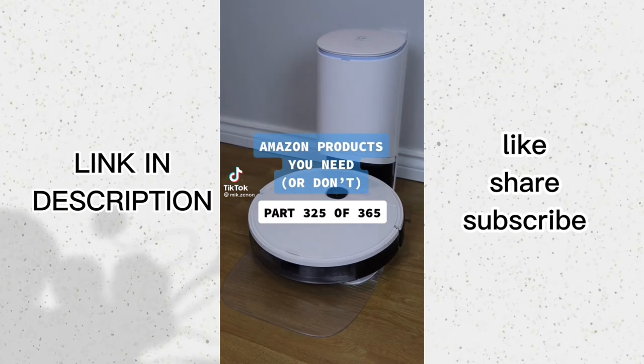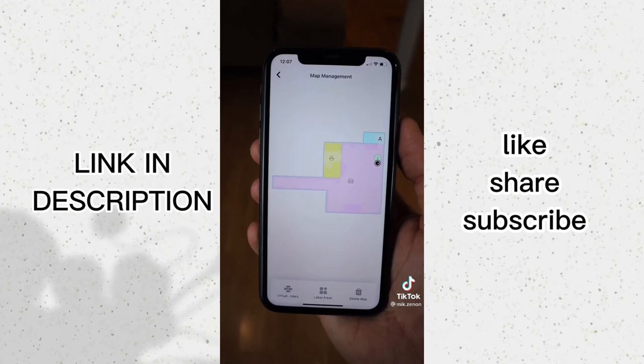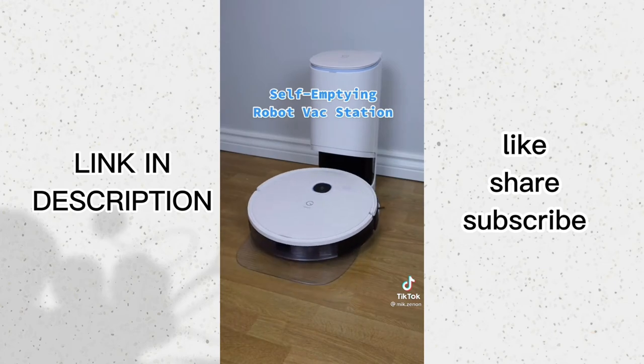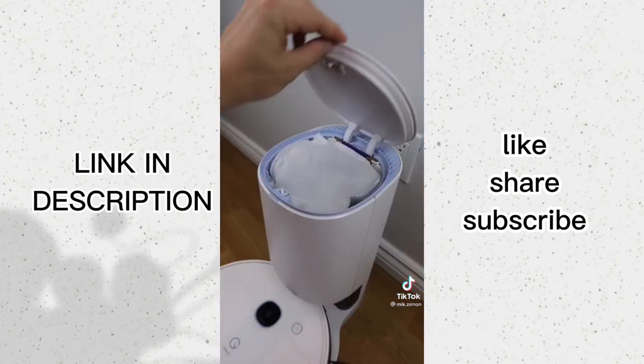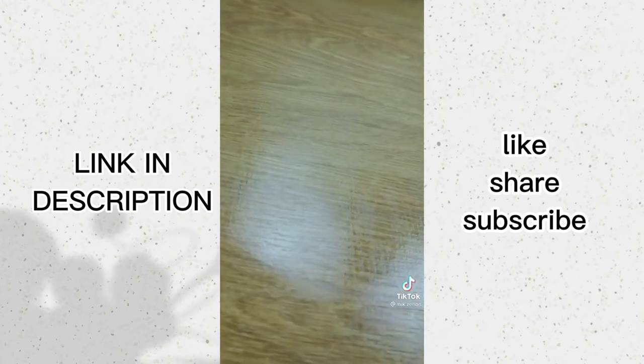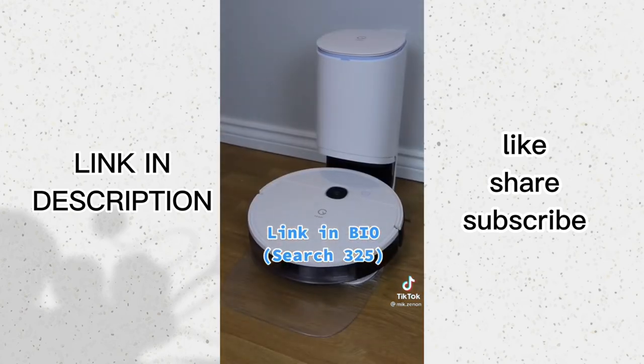This vacuum takes convenience to another level. Not only will it suction up everything it comes across, but it will also learn to map out your floor and make sure every square foot is cleaned. Best of all, when the dust bin is full, the robot returns to its base and disposes of everything inside the dust container. It mops as well, and you can even spot clean specific areas of your floor.